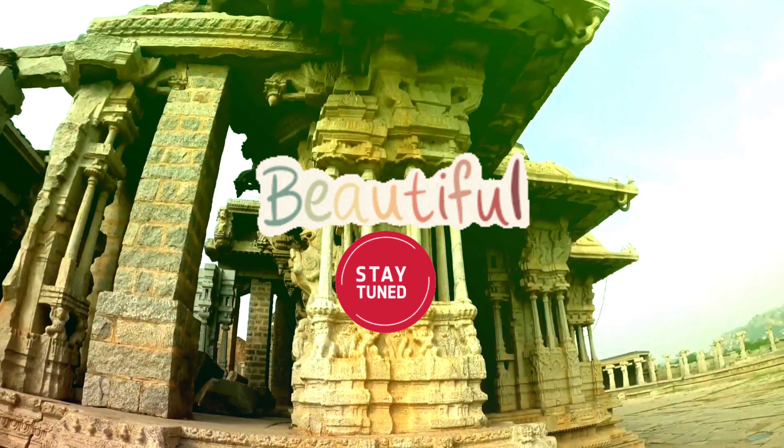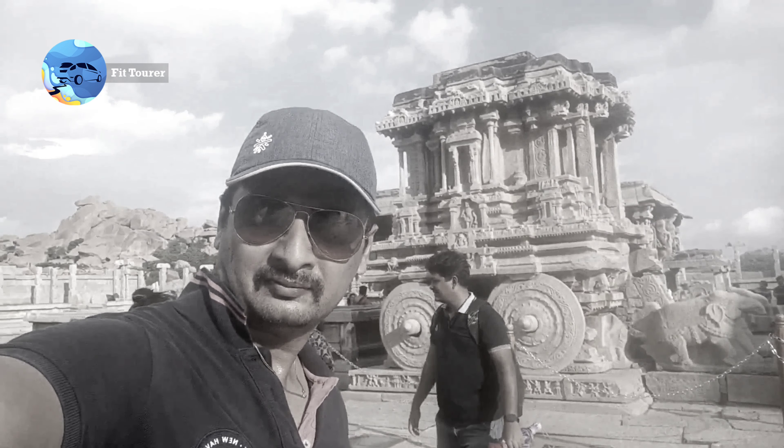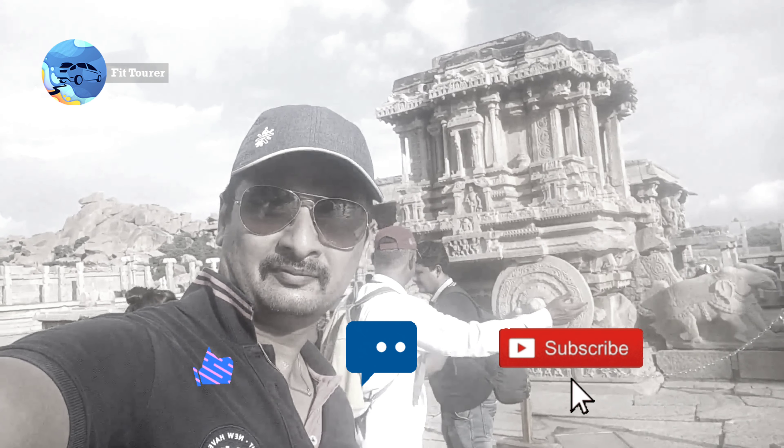Stay tuned for upcoming episodes of the Hampi series. Thanks a lot for watching. Please like, comment, and subscribe for more videos.